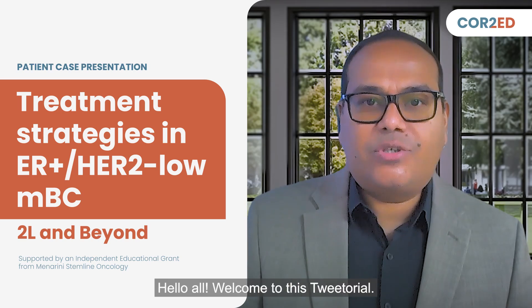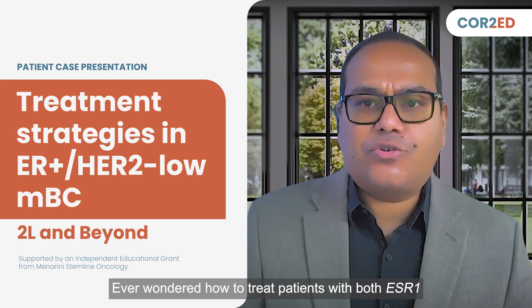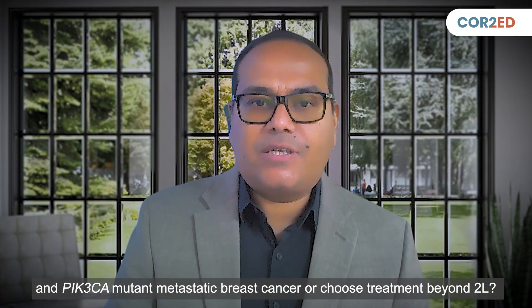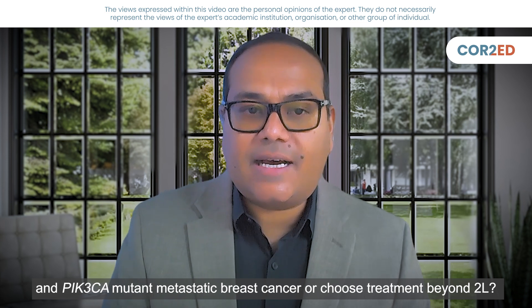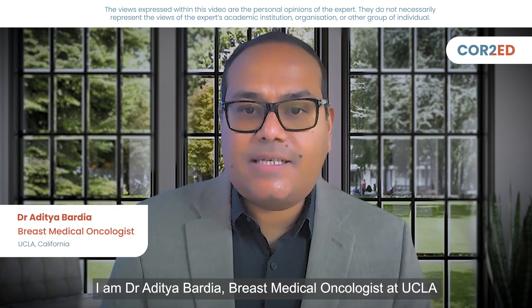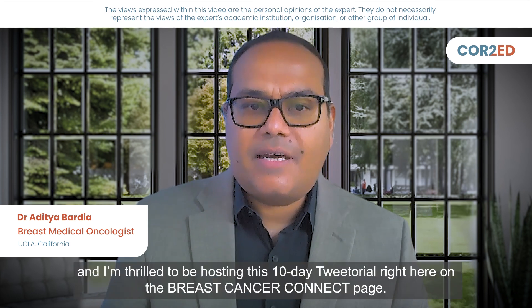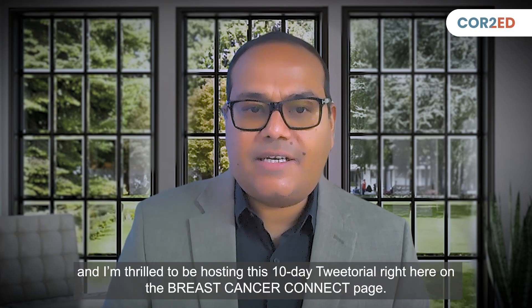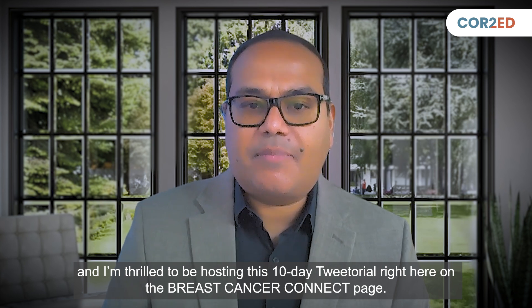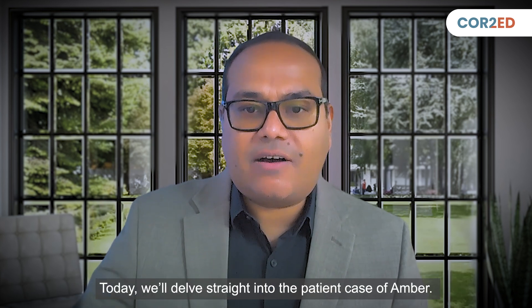Hello, all. Welcome to this tutorial. Ever wondered how to treat patients with both ESR1 and PIK3CA mutant metastatic breast cancer, or choose treatment beyond second line? I'm Dr. Aditya Bhardia, breast medical oncologist at UCLA, and I'm thrilled to be hosting this 10-day tutorial right here on the Breast Cancer Connect page. Today, we'll delve straight into the patient case of Amber.